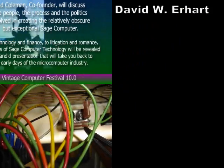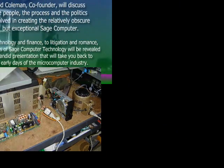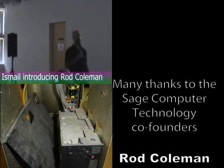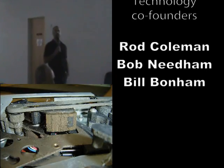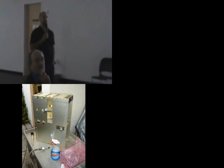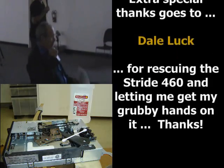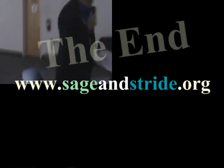Hello everyone, thanks for coming again. Sorry for the delays in the morning. Our next speaker is Rod Fulman. He co-founded an internet computer company in the early 80s called Sage Computer, and they had what at one point was the fastest market computers in the world. Rod's going to tell you the interesting story about the company, computer, and the app run. Rod Fulman — thank you very much.